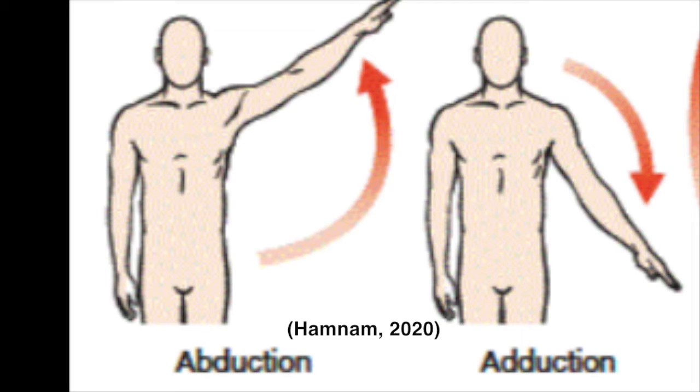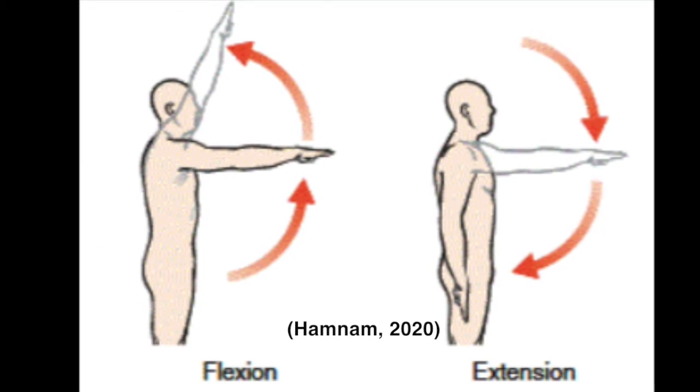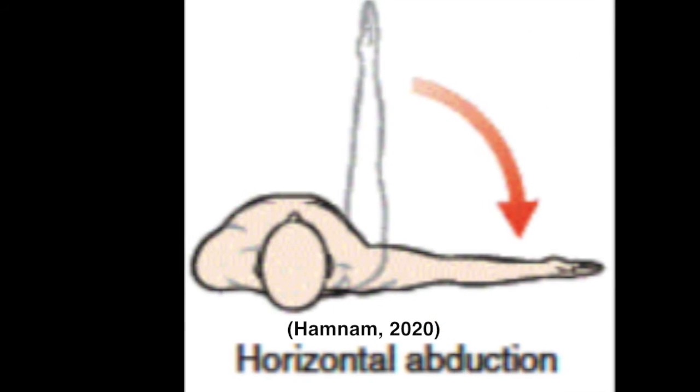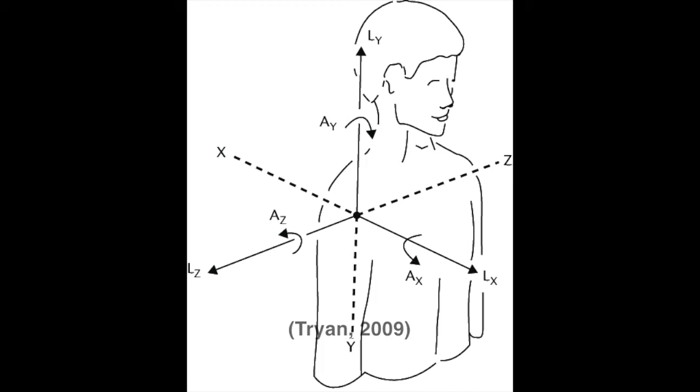Movements at the glenohumeral joint include abduction and adduction, flexion and extension, internal and external rotation, and horizontal abduction and adduction. The glenohumeral joint is perfect for throwing as this action requires a large range of motion with multiple degrees of freedom.